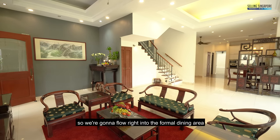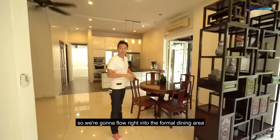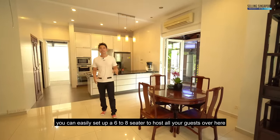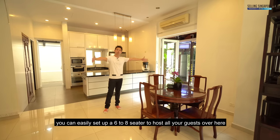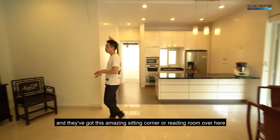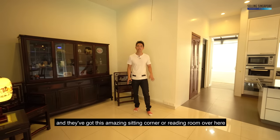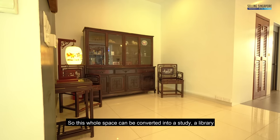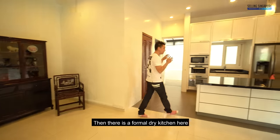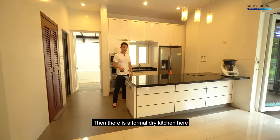We're going to flow right into the formal dining area. Right now they've set up a four-seater but you can easily set up a six to eight-seater to host all your guests. They've also got this amazing sitting corner or reading room over here, and this whole space can be converted into a study, a library, or a sitting room to host your guests.